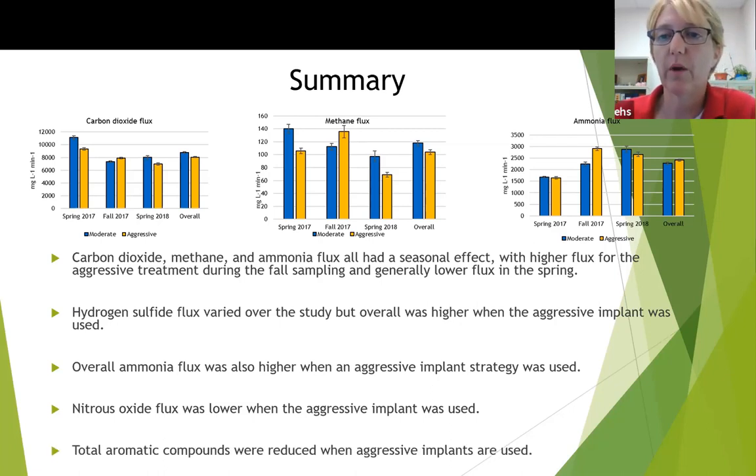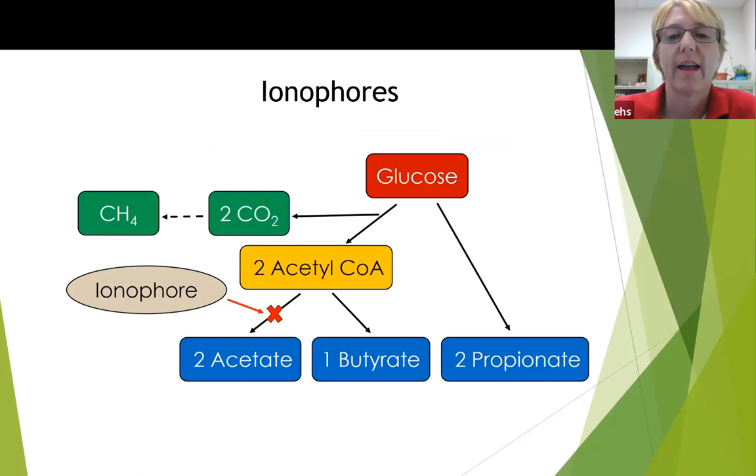Another management tool we examined was the use of ionophores. Bacteria in the rumen produce volatile fatty acids (VFAs) including acetate, butyrate, and propionate, which are absorbed in the rumen as an energy supply for cattle. Acetate is produced in the greatest quantity; however, this process is not the most energy efficient because it produces methane as a byproduct. Methane is emitted directly from cattle through eructation — essentially burping. So when you hear politicians talk about 'farting cows,' that's not really the problem — it's actually burping cows. Production of propionate is more efficient because it does not produce methane as a byproduct.